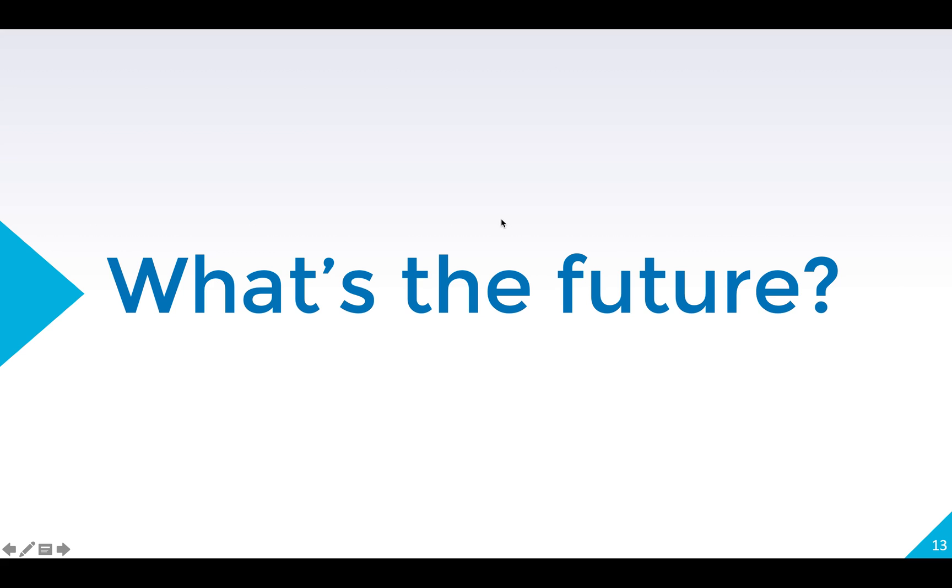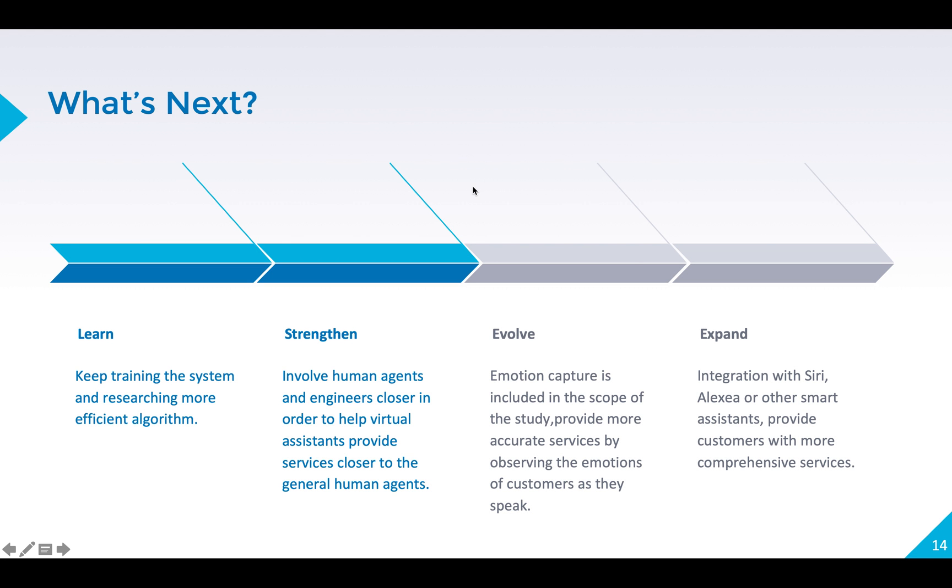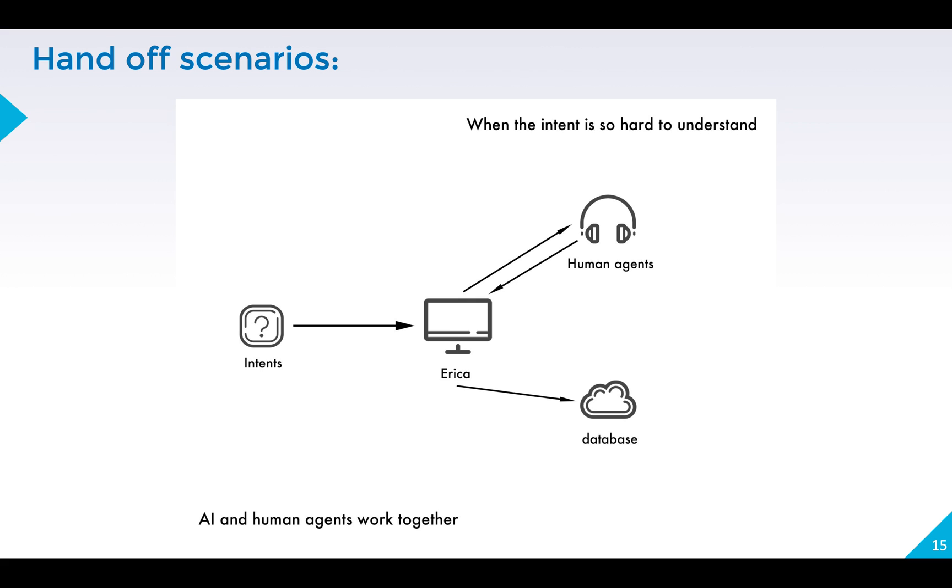It's time to take a look at the future — how we can improve the experience. I think it could be summarized in four steps: first, learn; strengthen your advantages; evolve; and then expand. In addition, here's a scenario of how human and virtual agents work together. When the AI cannot understand an intent, it would automatically contact the human agents. Human agents could listen to customers' voices, read their emotions, and give feedback to the AI, so the AI could learn from this process and strengthen itself, collecting more data to the database.